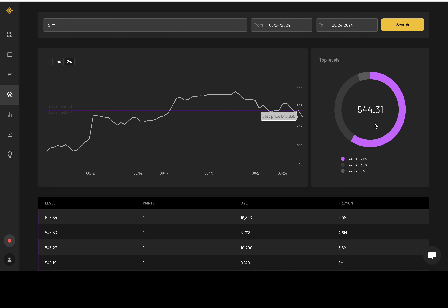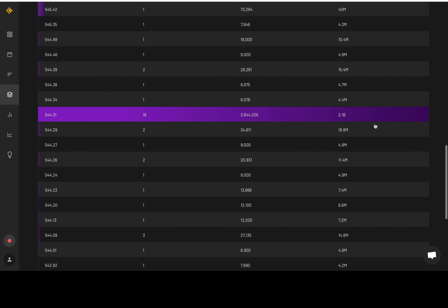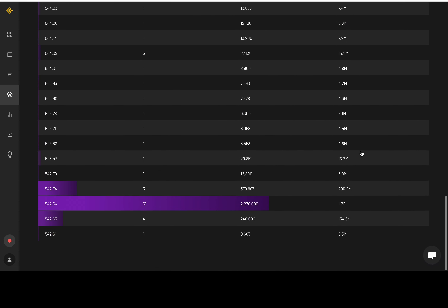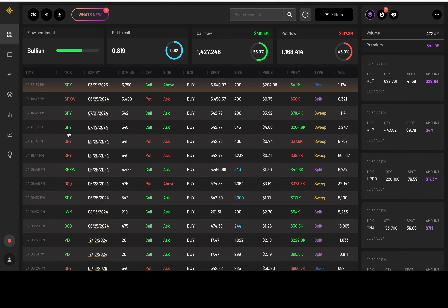544.3 is the big dark pool level, with a good amount of premium going at over 2 billion. And the next level was at 542.6 — billions in premium. Add those levels to your charts as dark pool levels.